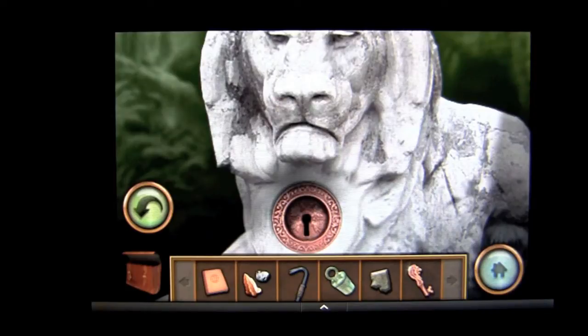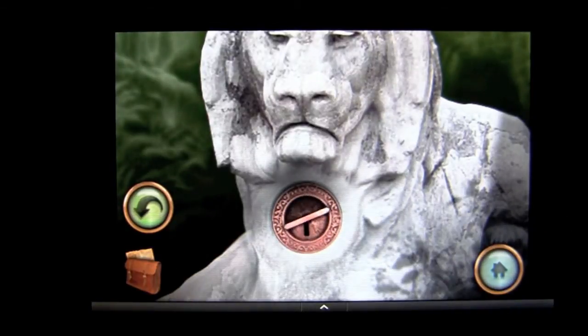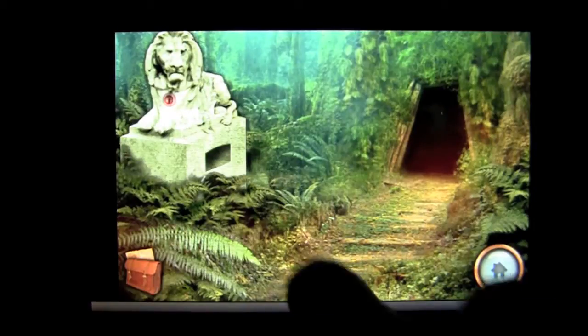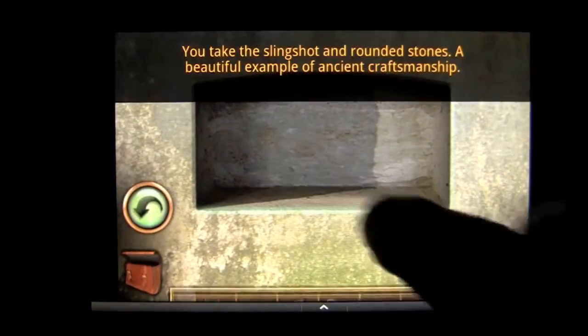Some items you'll use them and they'll disappear. Others will stay in your inventory and you can use them more than once. In this case, I'm going to use the key in the keyhole and see what happens. Everything starts shaking. Wow, that pops up and I'm going to go ahead and tap in here to see what's in there. Wow, slingshot and some stones. Perfect.